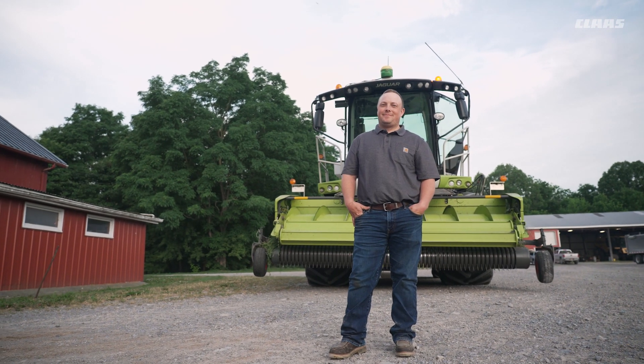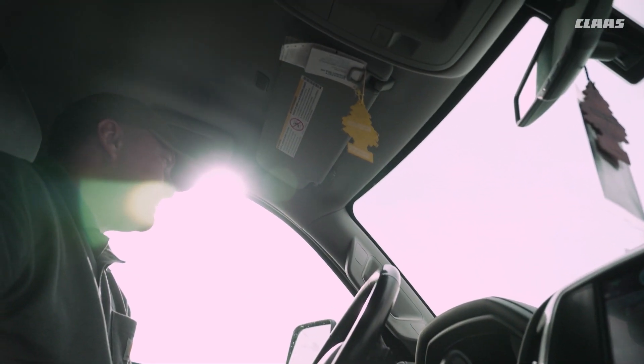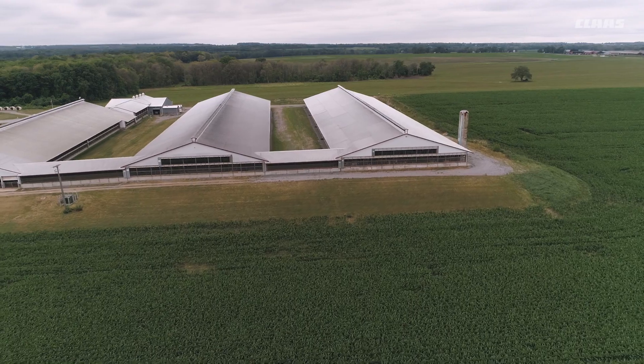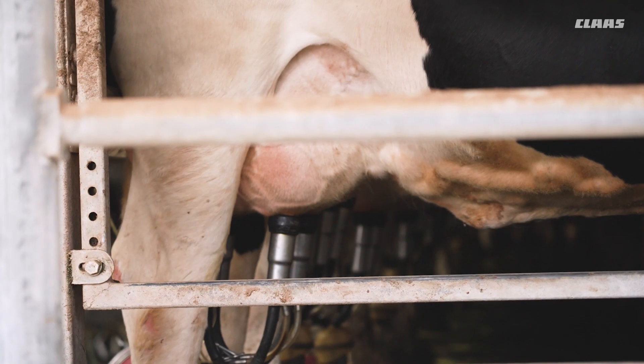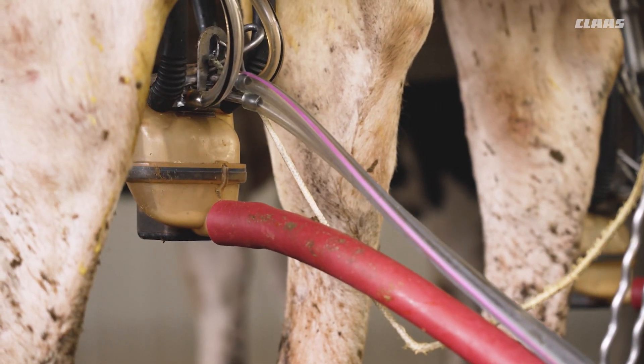My name is Amos Smith. I'm one of the owner partners here at Lawn Owl Farms. We were founded in 1945 by my great-grandfather. My grandfather is still here, and I farm with my two parents and my sister and brother-in-law. We milk about 1,900 cows and we crop about 3,400 acres.